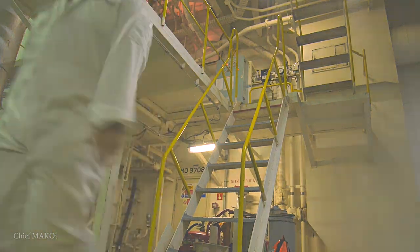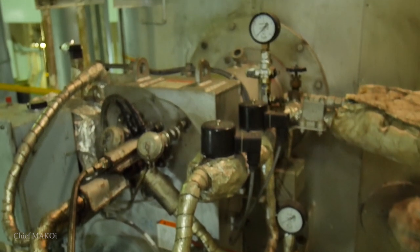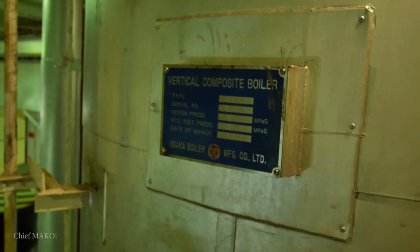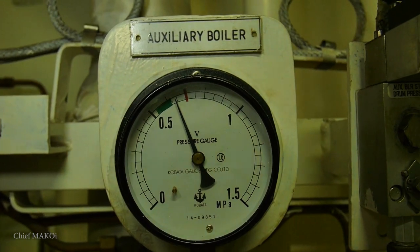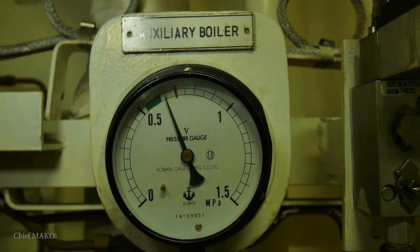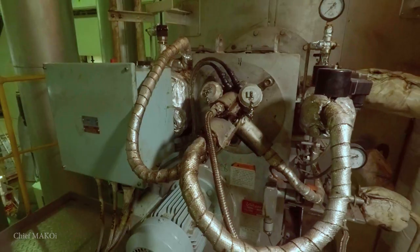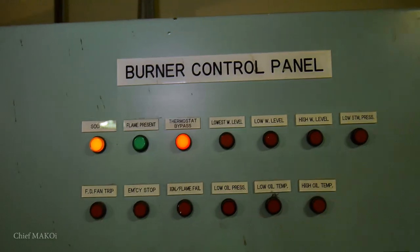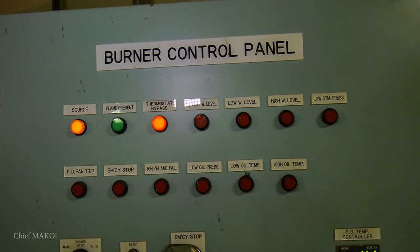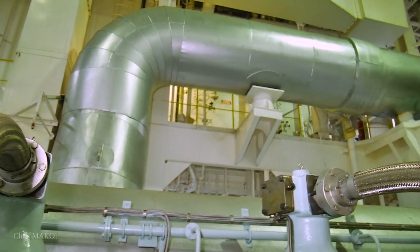The first piece of machinery we will encounter upon entering the engine room is the auxiliary boiler. The boiler produces pressurized steam which is used primarily for heating, either by burning fuel or using the heat from the main engine exhaust gas.